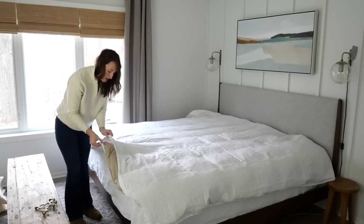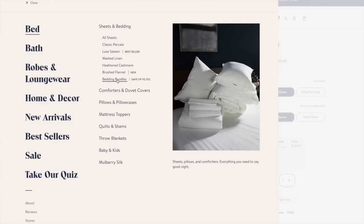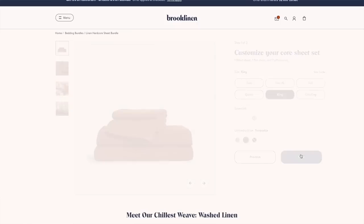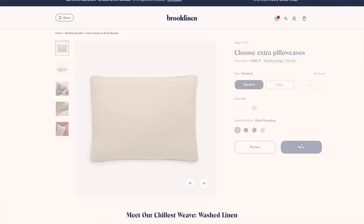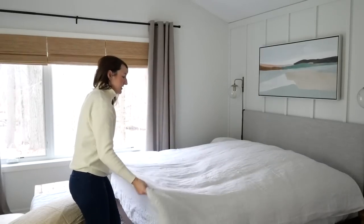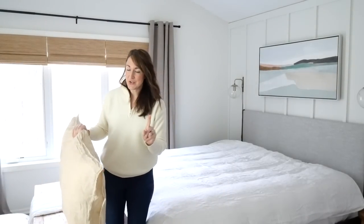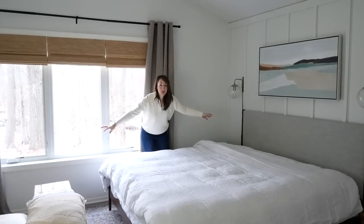I have chosen a hardcore bundle which saves you 25% versus purchasing all of the pieces separately. This comes with the core sheet set which includes one flat sheet, one fitted sheet, and two pillowcases, a duvet cover, and two extra pillowcases. The great thing is that you can customize all of the colors — so if you want a different color sheet set than your duvet cover or your extra pillowcases, you can get a different color for every piece. I have the white sheets, a white duvet, but I went with khaki for the extra pillowcases, and I ordered a second duvet coming in terracotta.